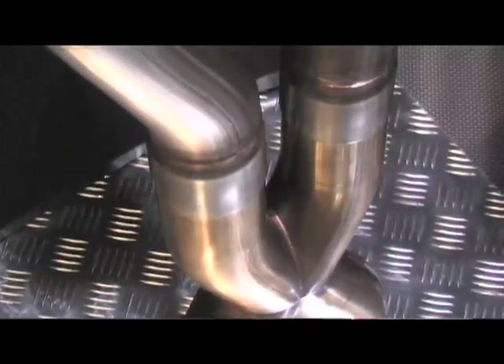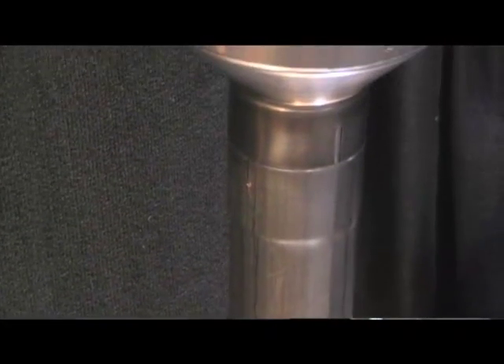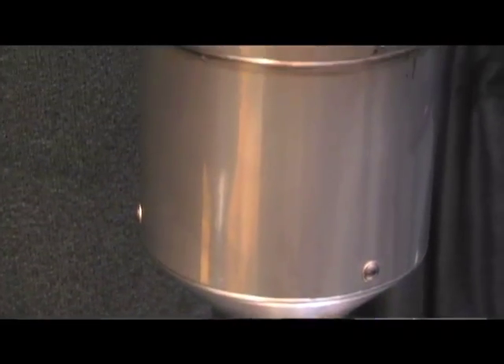Well, this is our Corvette GT2 exhaust system. It's for the C6, Z06, and ZR1. It's a lightweight system — a cat-back system that incorporates an X-pipe and our two-stage exhaust mufflers with our reverse cone-style tips.